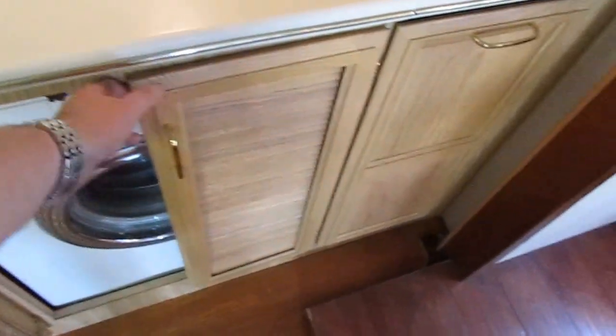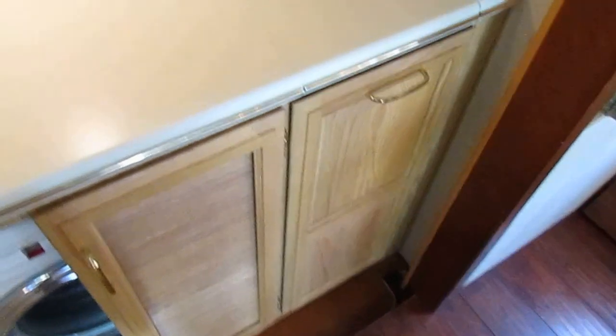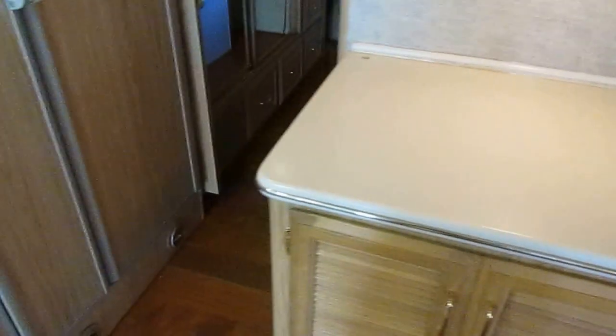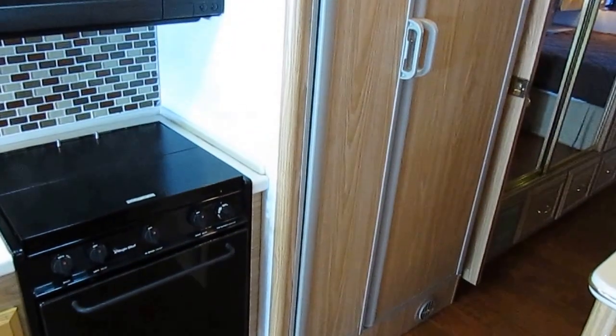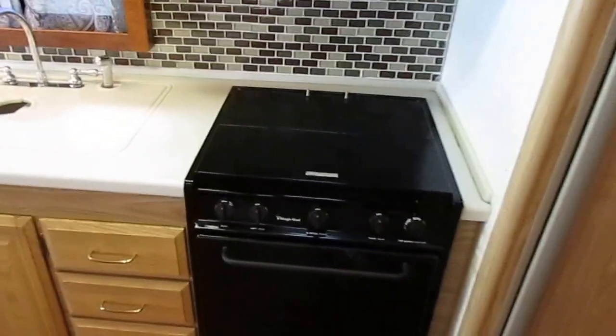This unit has the Corian countertop and solid wood cabinetry. You do have a washer and dryer combination unit — we're going to make sure that works like it's supposed to. Keep in mind, folks, even though this is a 16-year-old motorhome, we're still going to do a major systems check on it for the price we're charging.